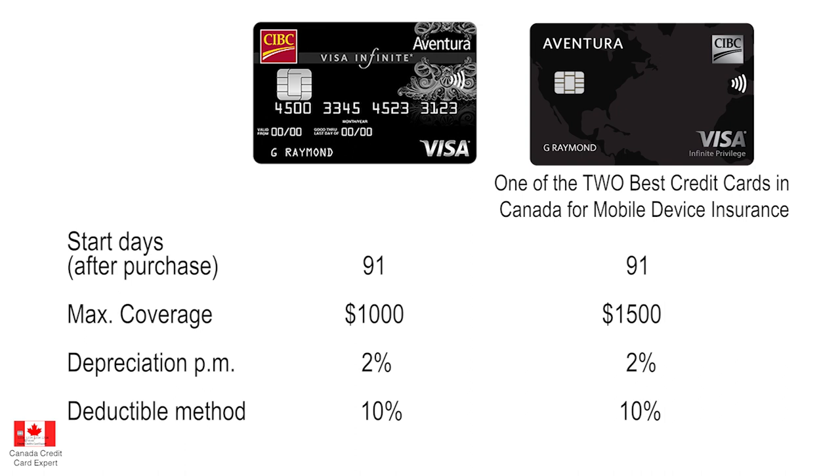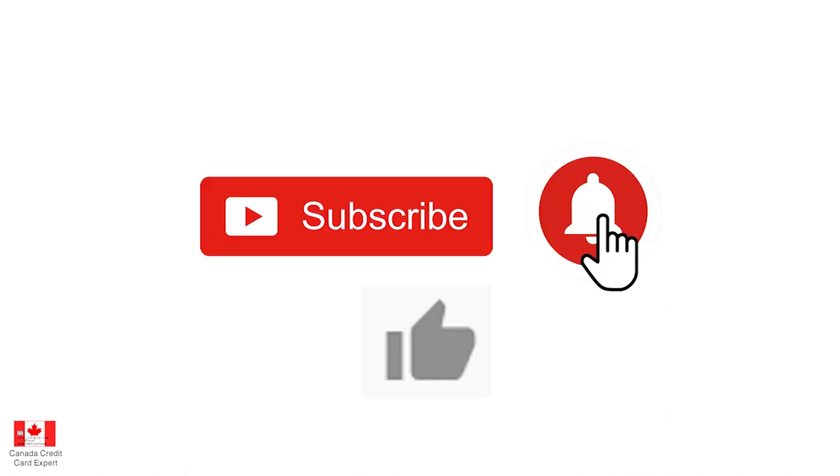Now you have it — everything about credit cards and cell phones in Canada. You are more than welcome to like the video, subscribe, and hit the bell on the right-hand side. We will see you soon.